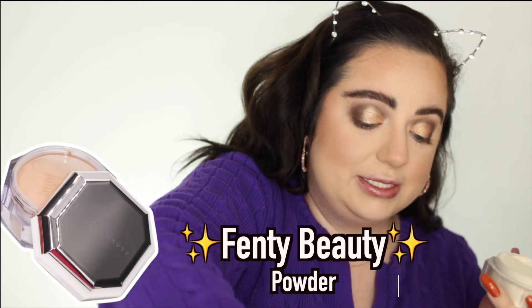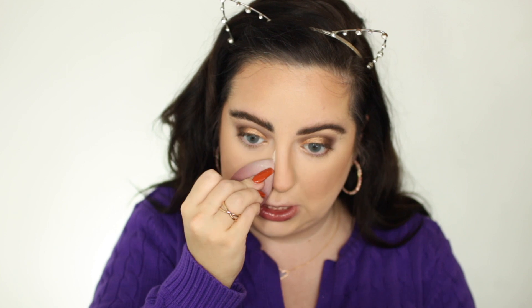I'm also going to take some Fenty Beauty Pro Filt'r Setting Powder in the shade Butter — not the translucent — and go underneath to highlight under the contour and chisel it out. If you have oily skin, I recommend doing this under the eyes as well. I also like to do it down the sides of my nose to keep everything snatched and prevent the concealer from moving.